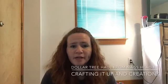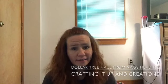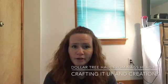Hey guys, it's Janet with Crafted and Upping Creations coming at you again from Nags Head, North Carolina with the Dollar Tree Haul.